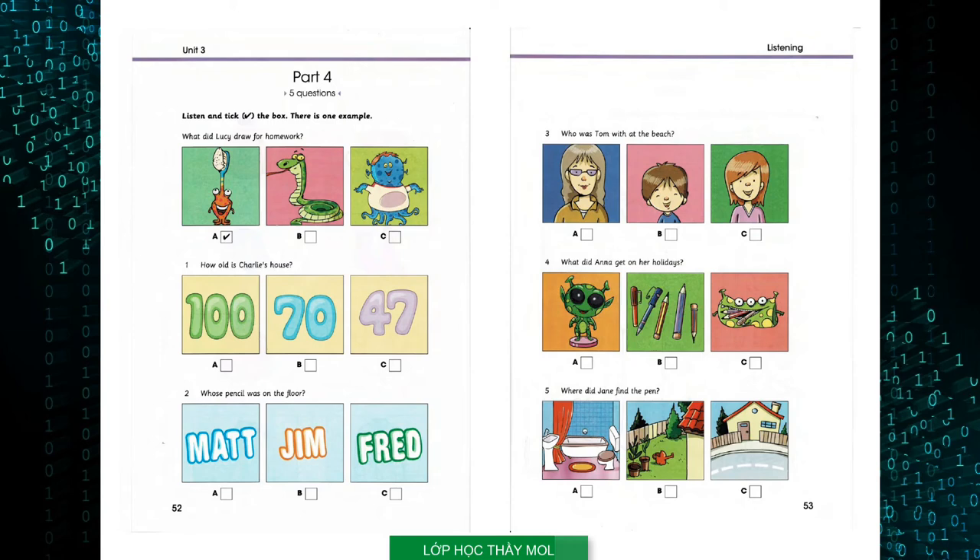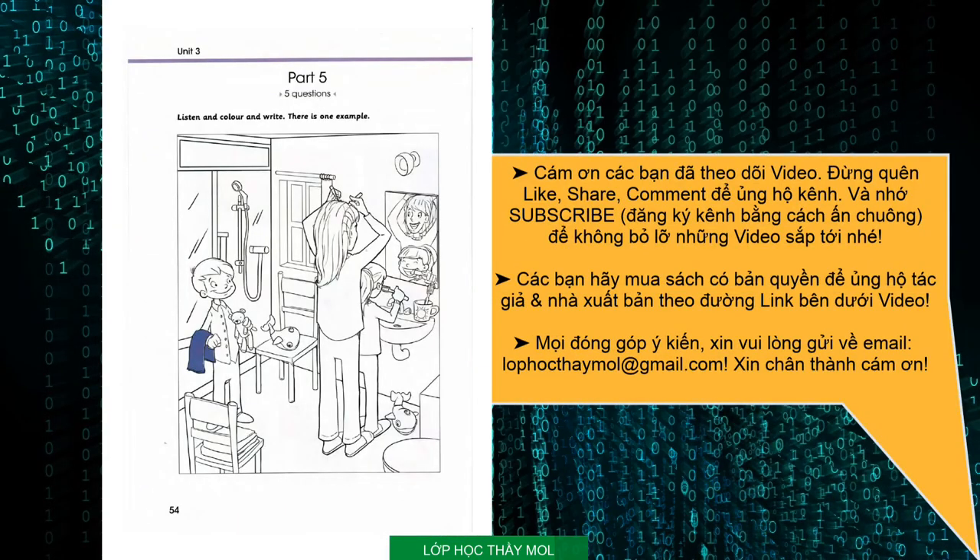That is the end of part four. Part five. Look at the picture. Listen and look. There is one example. Let's colour this picture of a bathroom. OK. I think this is a picture of a family before they go to bed. Look, the girl's brushing her teeth. That's right. Do you see the towel the little boy has in his hand? Yes, colour it purple, please. Can you see the purple towel? This is an example. Now you listen and colour and write.